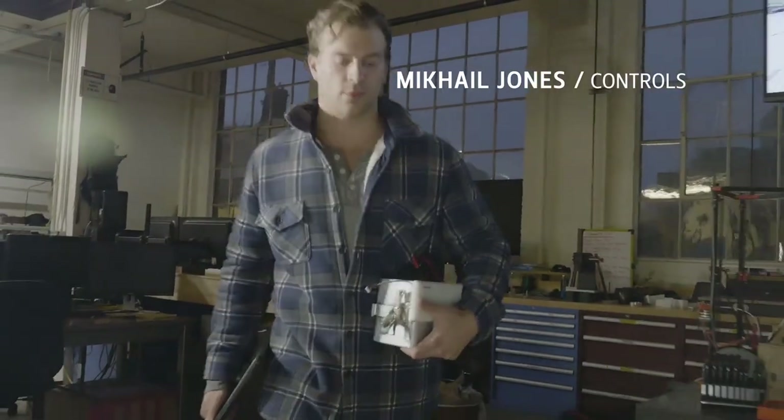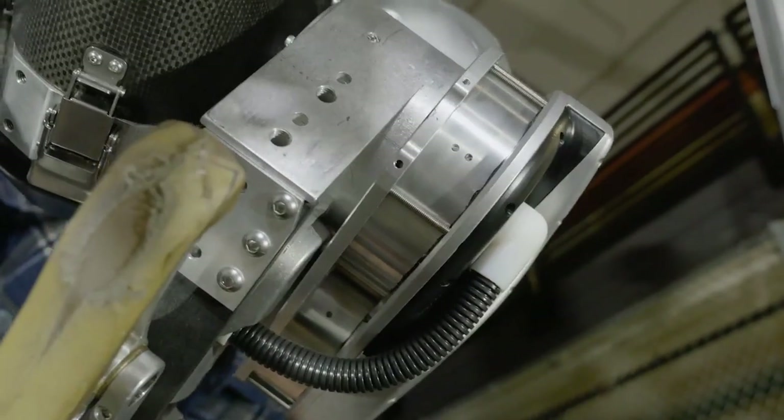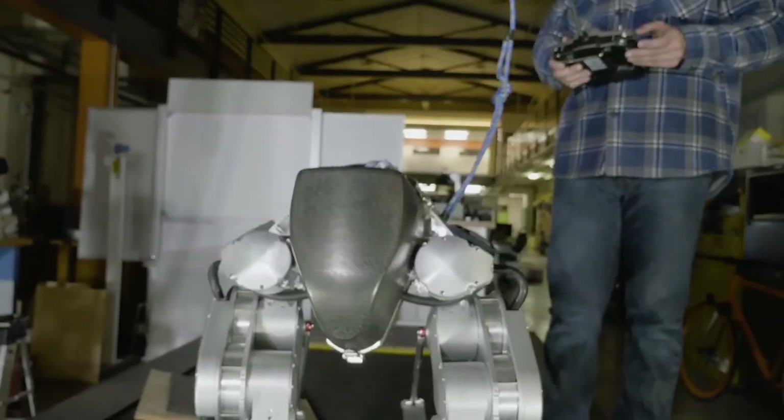Cassie is the newest bipedal robot out of our lab. We added a few motors for degrees of freedom, and that enables us to stand in place, sit down, crouch, and squat.